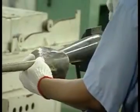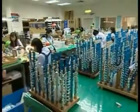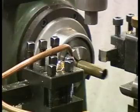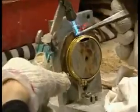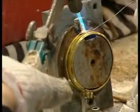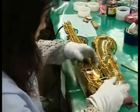Jupiter instruments are made under a strict production process using skilled craftsmanship. The production processes include parts processing, soldering, buffing, surface treatment, assembling, and product inspection.